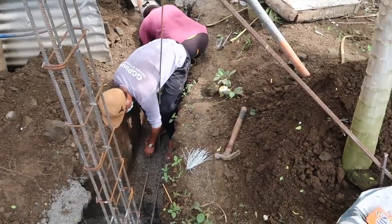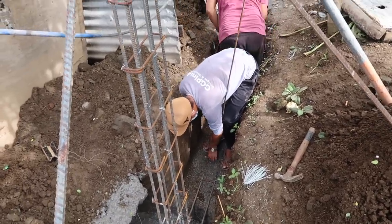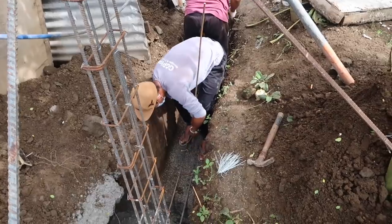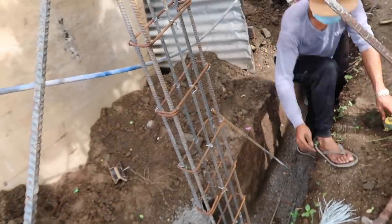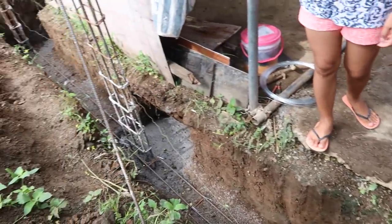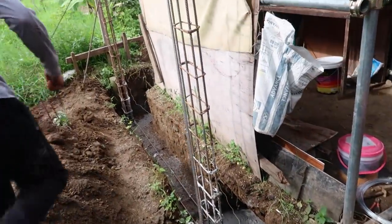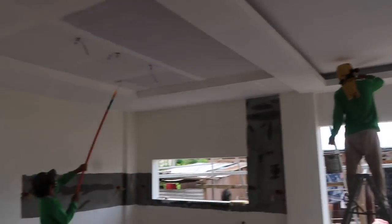These guys are putting in the dowels for the hollow blocks so they can start getting busy on building our wonderful fence. I would suspect by the end of the day they will have this little area all poured in here for this section of the fence. Guys are absolutely busy.